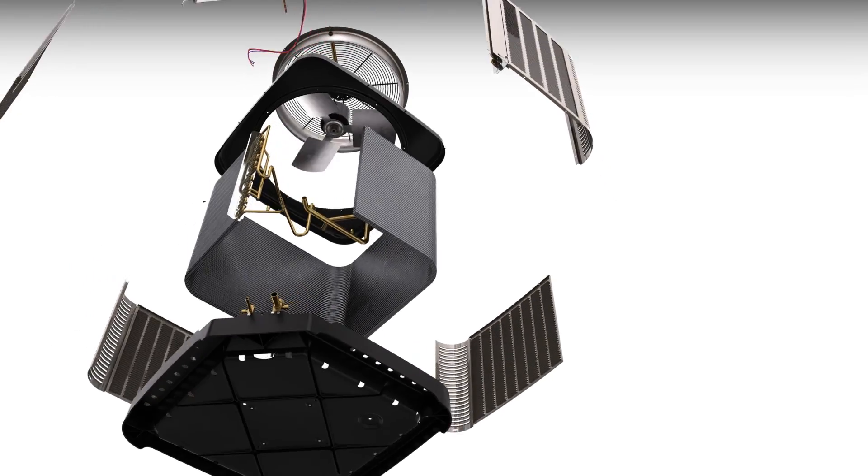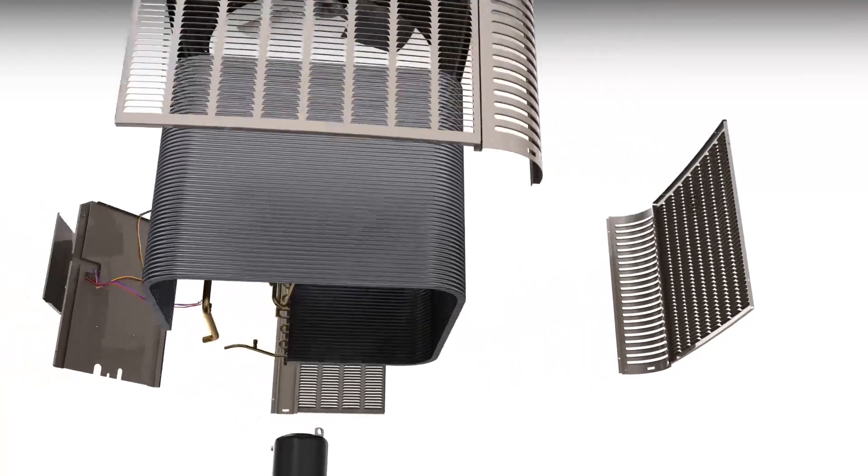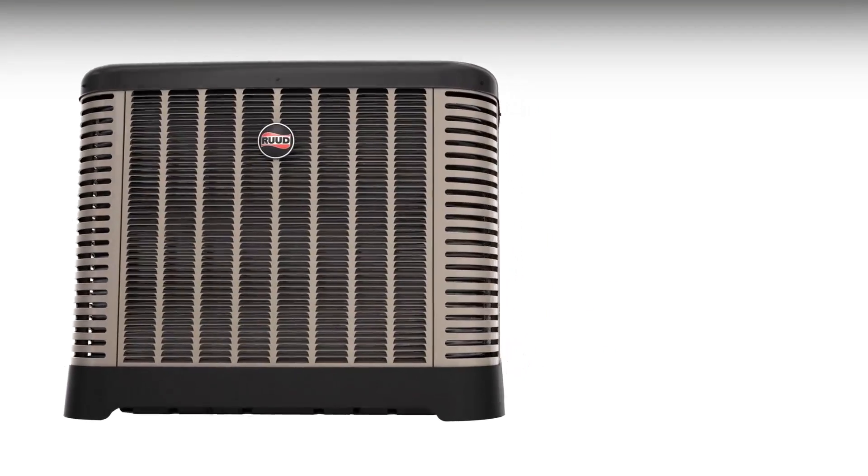This new Rood cooling line will make an immediate impact in the industry, and we're confident that dealers will find them to be the easiest to install, easiest to service, and the best performing Rood units ever made.